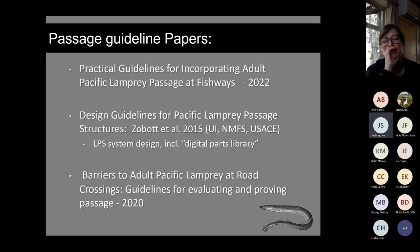There is a growing body of information on lamprey passage. Last year we updated practical guidelines for incorporating adult Pacific lamprey passage at fishways — living documents updated as science progresses. Aluminum ramps are one approach but not a silver bullet; they can be time-consuming, require power, and have maintenance issues. A guide on barriers to adult Pacific lamprey at road crossings is available at pacificlamprey.org.